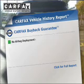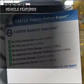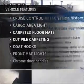Carfax is offered to provide you with peace of mind. Plus, enjoy these notable features that are included in this vehicle: air conditioning, power door locks, power windows, power steering, and cruise control.